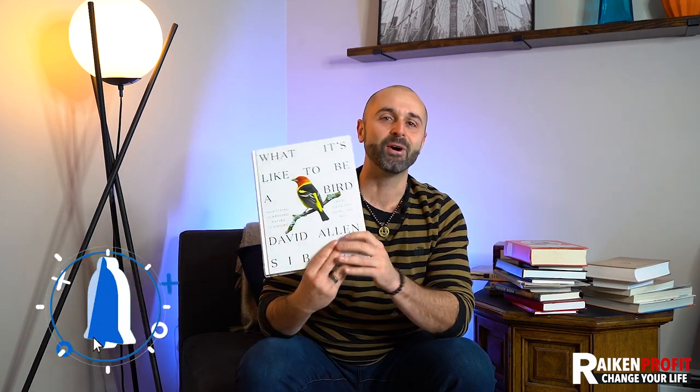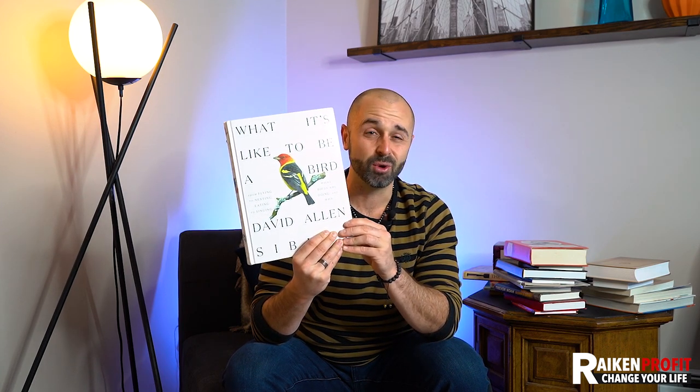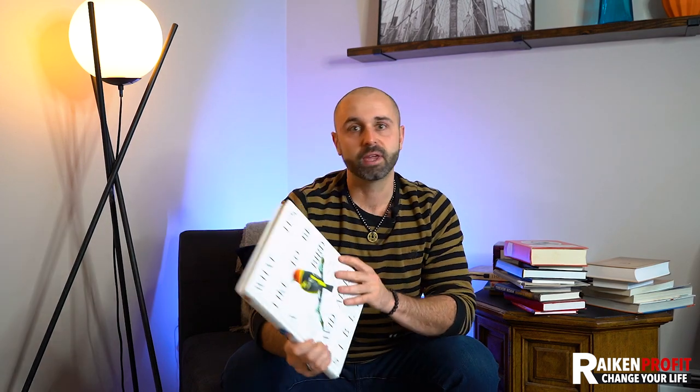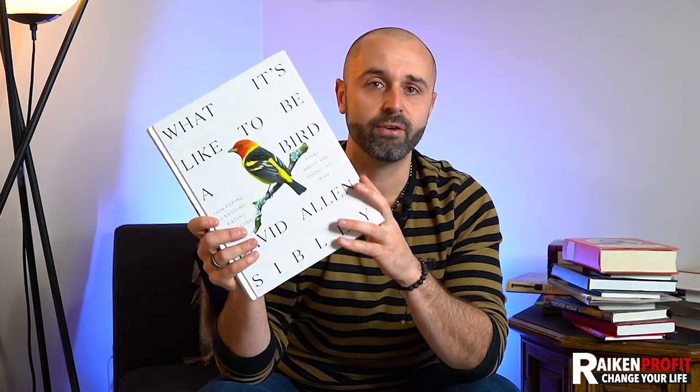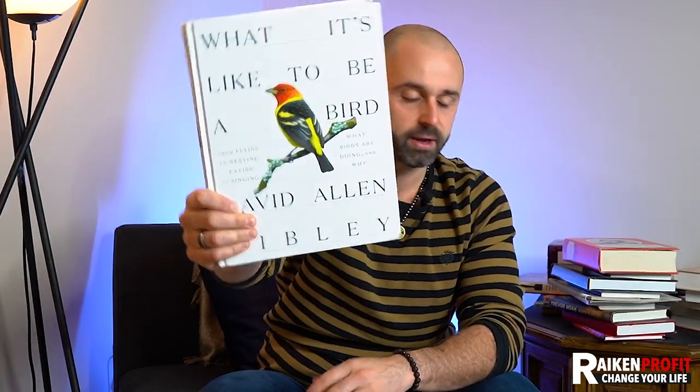What It's Like to Be a Bird — bird books do fantastic. I've sold a lot of books on how to identify birds. Birds is a very, very deep niche. There are a lot of hobbyists that are passionate about this topic.